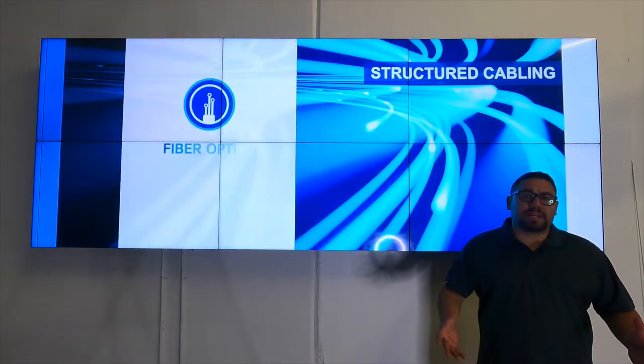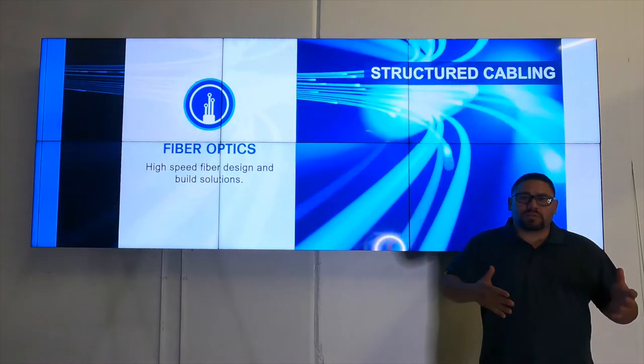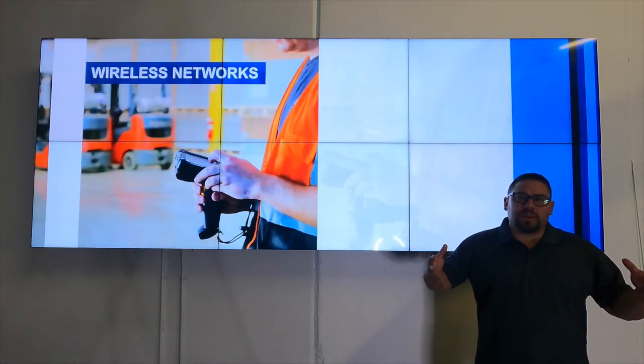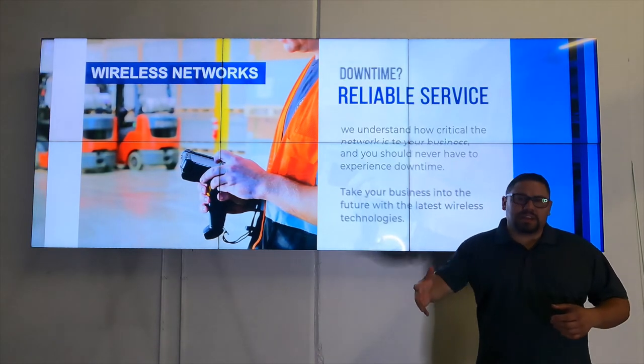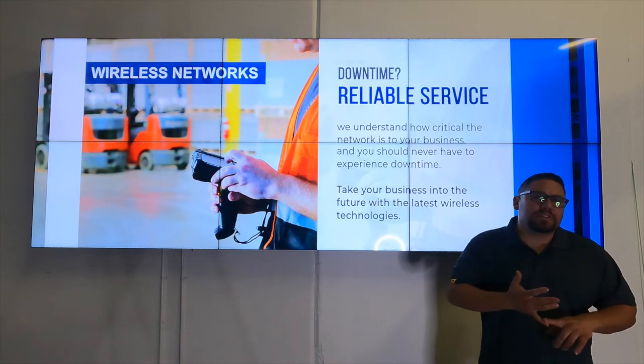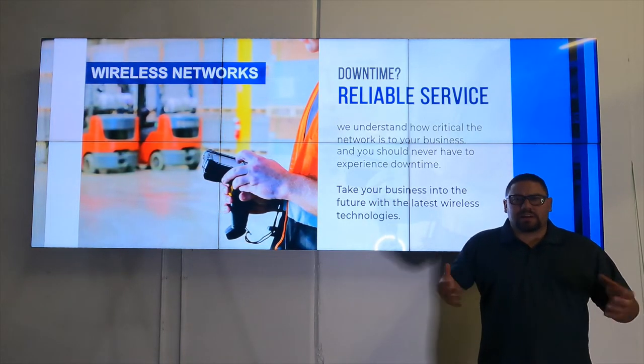Another area to think about access controlling would be your office lobby doors — the doors just inside of the main entrance. These doors are a great way to add another layer of security so that people have to stop and check in, for example, visitors who need to check into a visitor management system or employees who need to clock in.